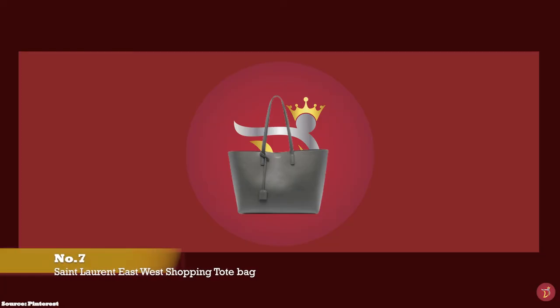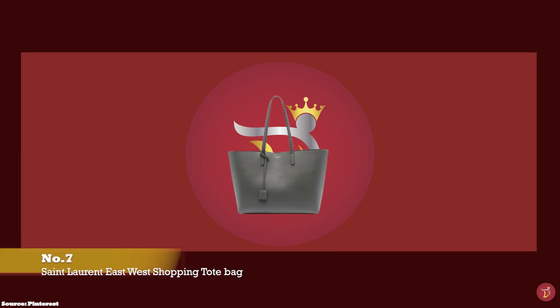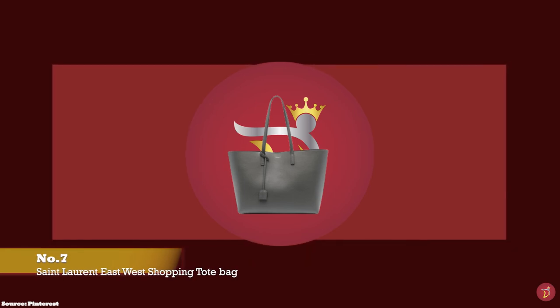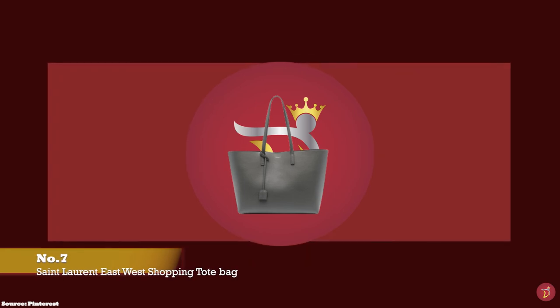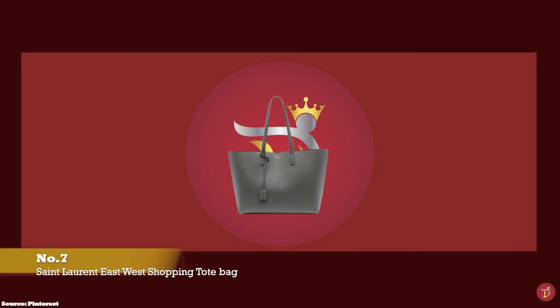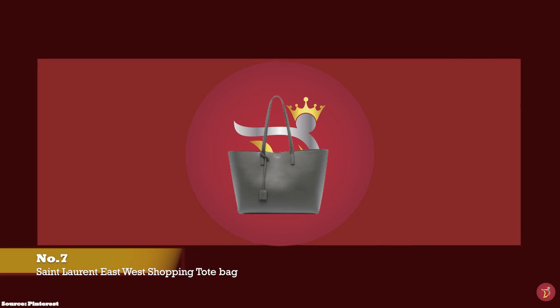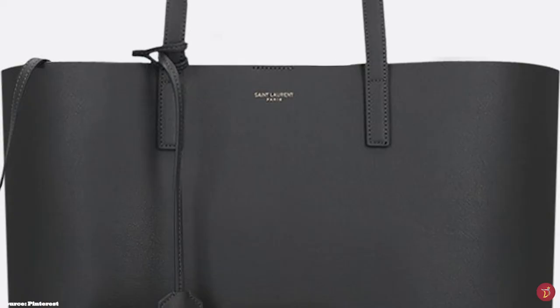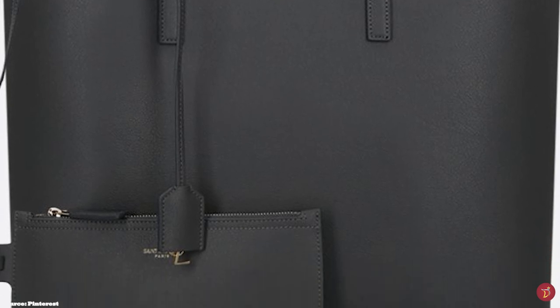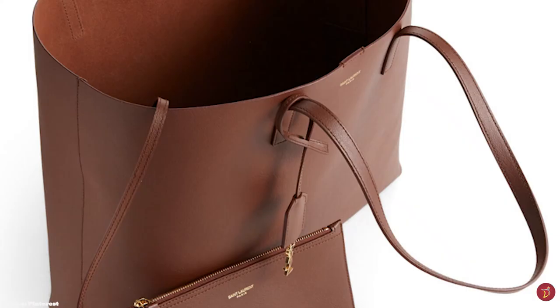At number 7 we have the Saint Laurent East-West Shopping Tote, with prices starting from £865. The Saint Laurent East-West Shopping Tote has a sleek, sophisticated yet simple exterior with no embellishments — except a small, discreet metallic text branding on the front that reads Saint Laurent.